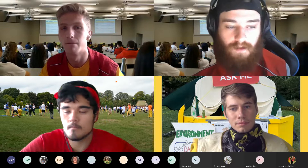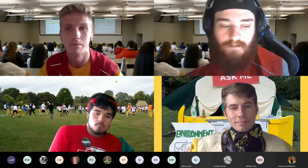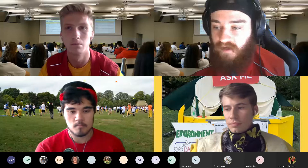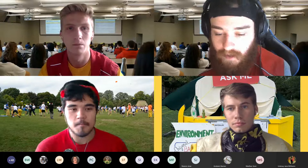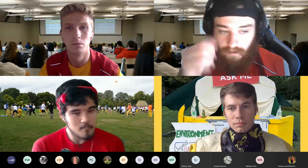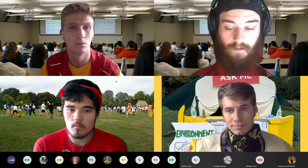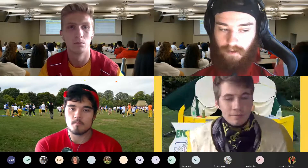What health-related services are available on campus this fall? The health services building will be available. This is where you can go if you need to see a doctor, are feeling sick or unwell, or need a checkup. You can call the health services building to schedule an appointment for any health-related services you need.